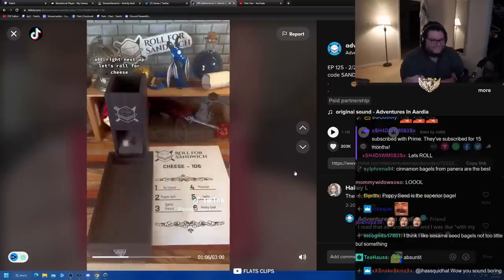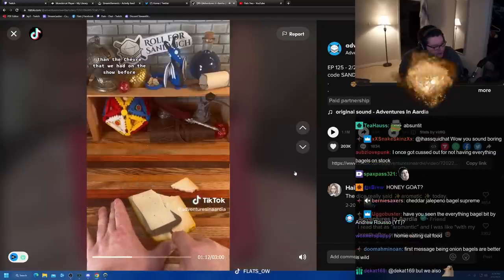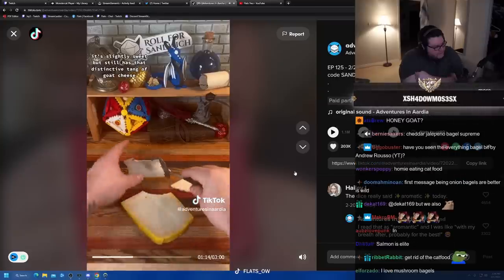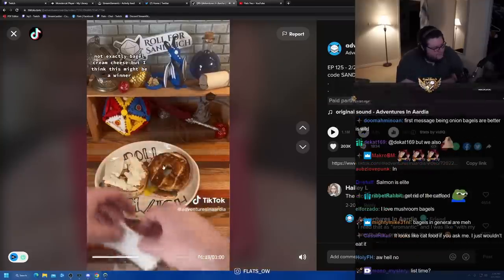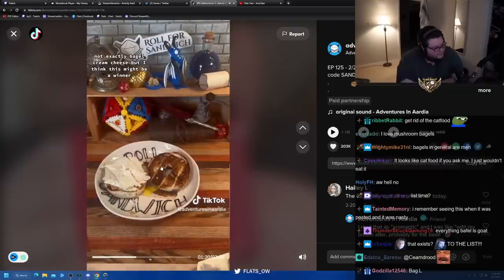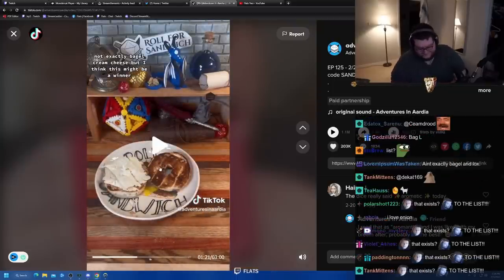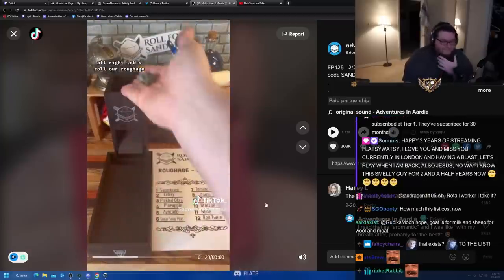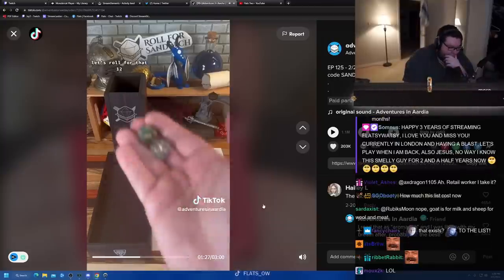Let's roll for cheese: six, honey goat. This is a much firmer variety of goat cheese than the chèvre we had on the show before. It's slightly sweet but still has that distinctive tang of goat cheese — it's a very creamy cheese. Not exactly bagel cream cheese, but I think this might be a winner.